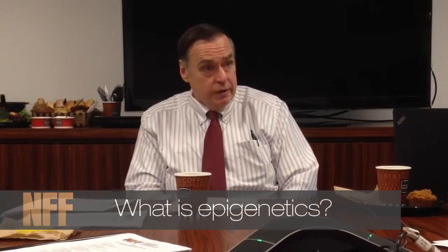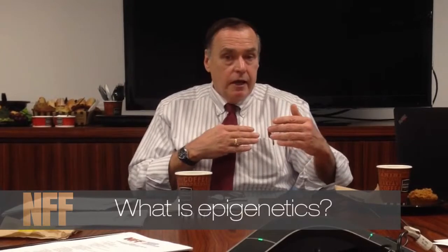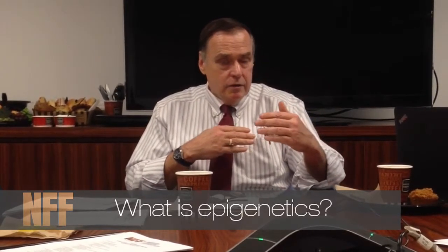Look at two identical twins. They were born with exactly the same DNA, and they're very similar, but they're not as much the same when they're 65 years old as they were when they were two years old. They look a little bit different. They get different diseases. You're not lockstep going to follow the natural history of your identical twin, even if you have exactly the same environment.